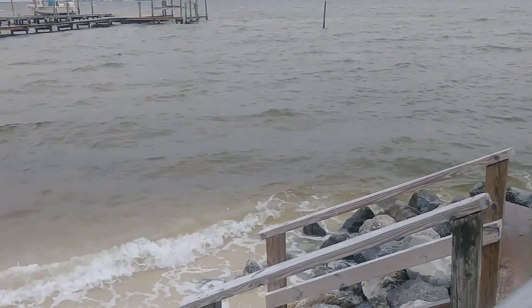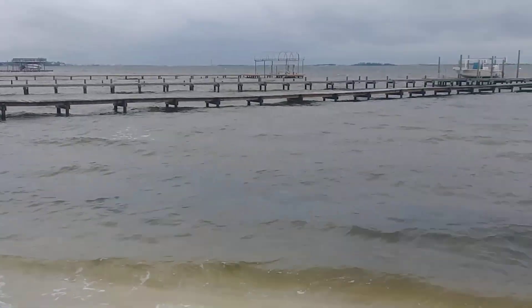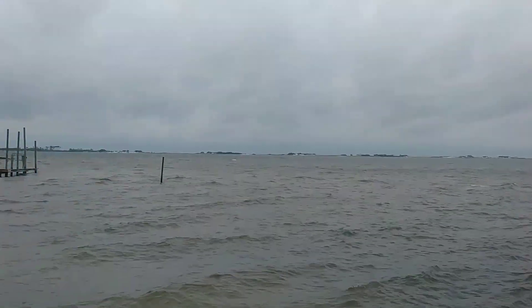There's a definite increase in the level of water here at the Sound. And again, on the other side, that is a barrier island. The Gulf of Mexico is on the other side of that.